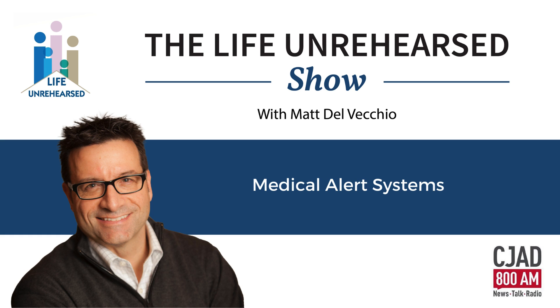Jane, welcome to Life Unrehearsed. So glad you could join me here on a Sunday — getting more and more popular. The term medical alert systems could mean a lot of things. So what are the different kinds of medical alert systems?